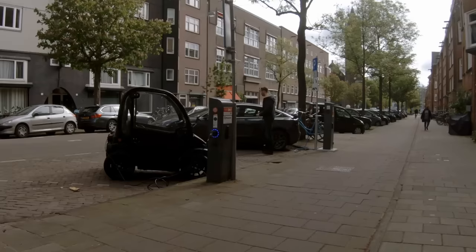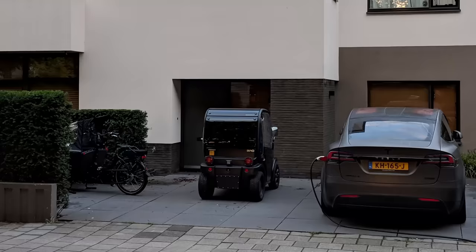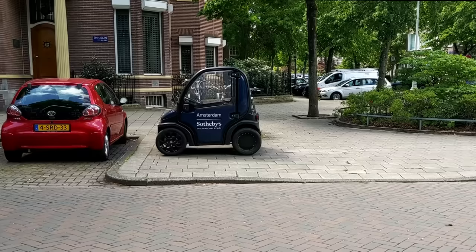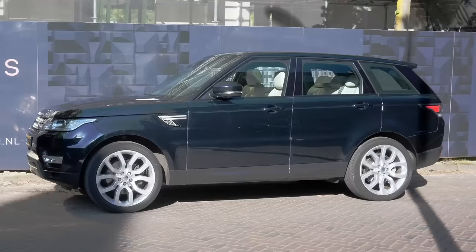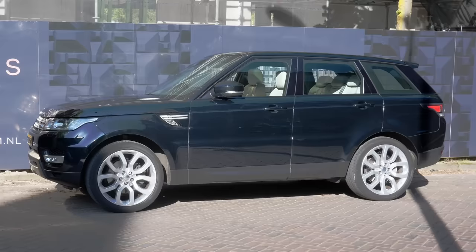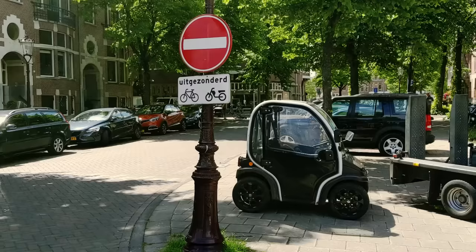That is very different from the Biro, which is jokingly called the Canta for famous people, and is mostly seen in wealthy neighborhoods as a second car for the family or as a corporate car, usually for real estate agents. I bet about half of the Biros in the whole of the Netherlands are registered in this one wealthy area in Amsterdam. But the other common vehicle in this neighborhood is the Range Rover, so I'm happy whenever someone chooses a Biro instead.